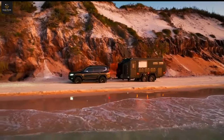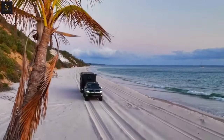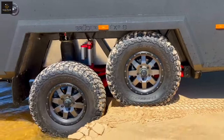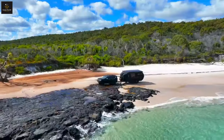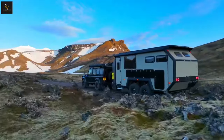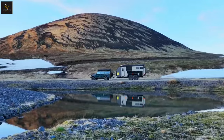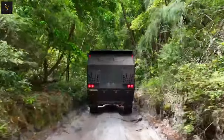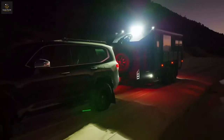Curious about a vehicle that seamlessly blends off-road prowess, luxury, and sustainability? Meet the Bruder XP8, a marvel meticulously engineered for diverse environments. What unique features make this off-road adventurer stand out? Stay tuned to uncover the groundbreaking capabilities and innovations of the Bruder XP8.